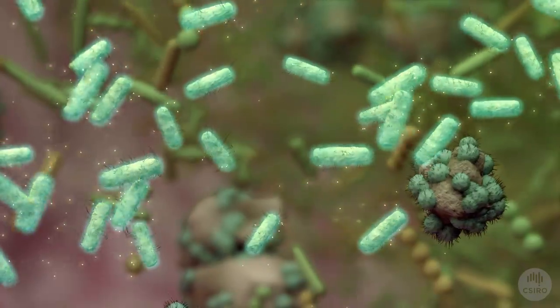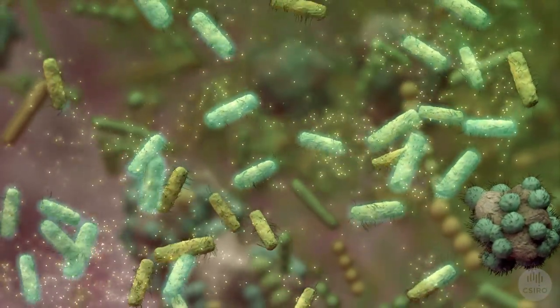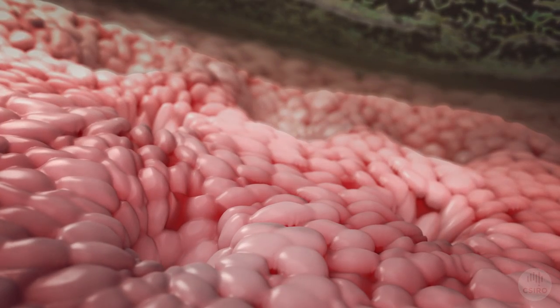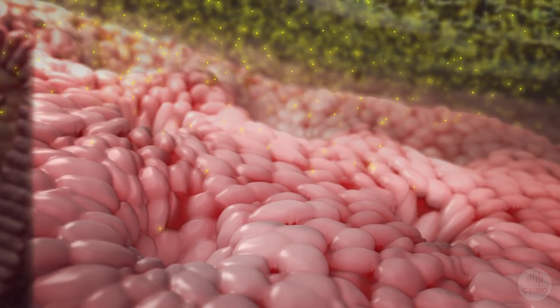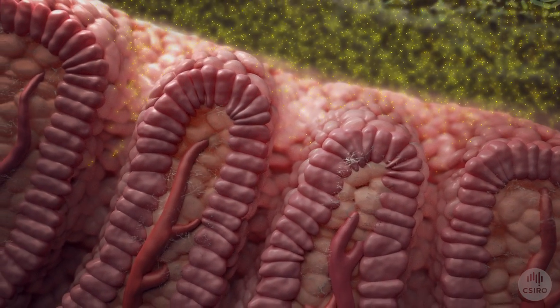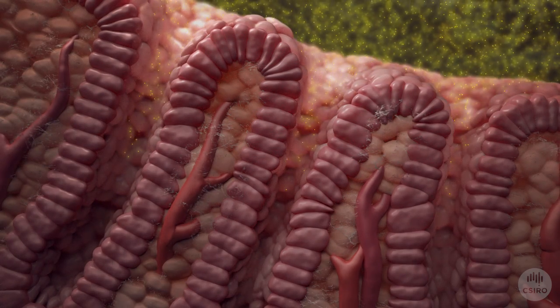One of the final waste products is called butyrate, an energy source for your body. As the butyrate builds up, it is absorbed by the large intestine. The presence of butyrate encourages blood to flow into the vessels of the large intestine, keeping the tissue healthy.